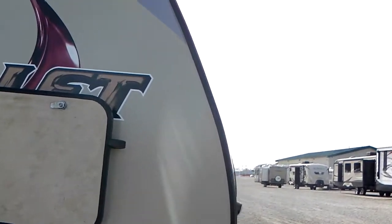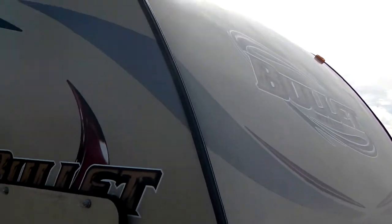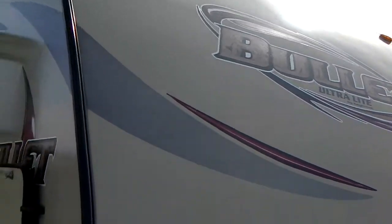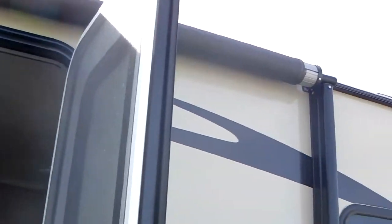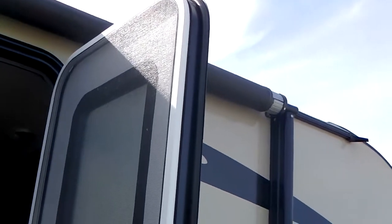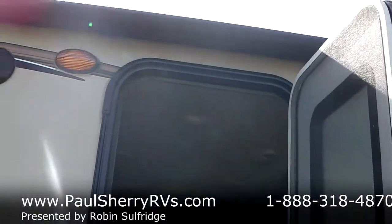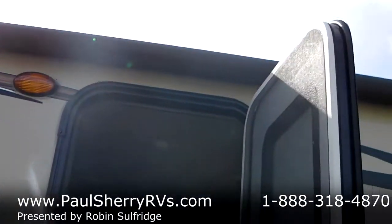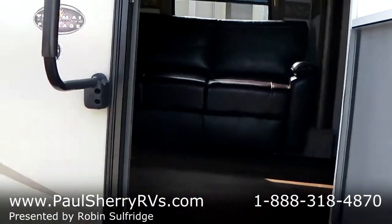Nice aerodynamic nose on the front. It is an ultralight by Keystone, coming in at a little over 6,000 pounds. Nice curved door — you can tell it's a nicer travel trailer by the way it's built. Power awning, power tongue jack, three steps going in. Remember, it's a 2014, so it's like buying new — that's what you're buying here.